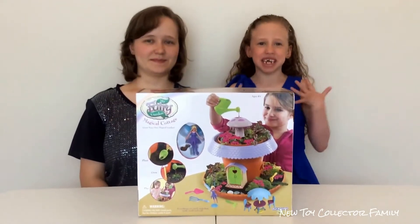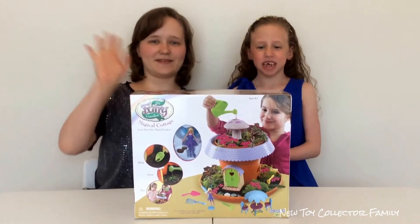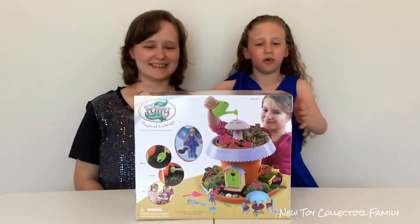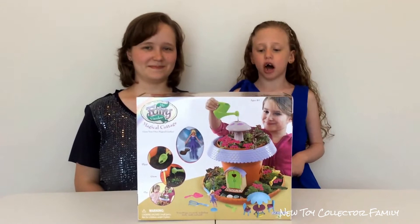Hey everybody, it's Mercy and my big sister Amanda. Hi everyone. We want to thank Play Monster for sending us this awesome new toy. It's called the My Fairy Garden Magical Cottage.